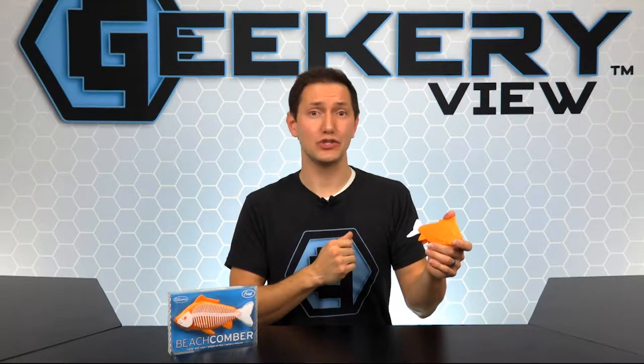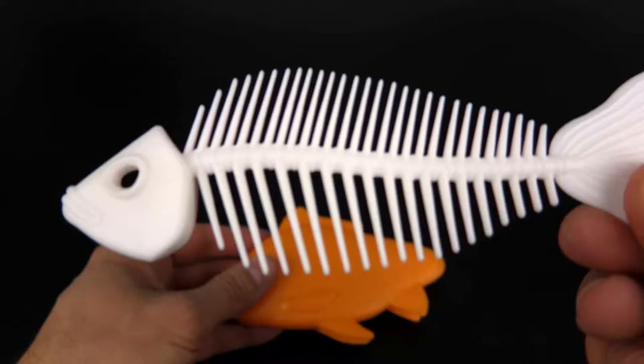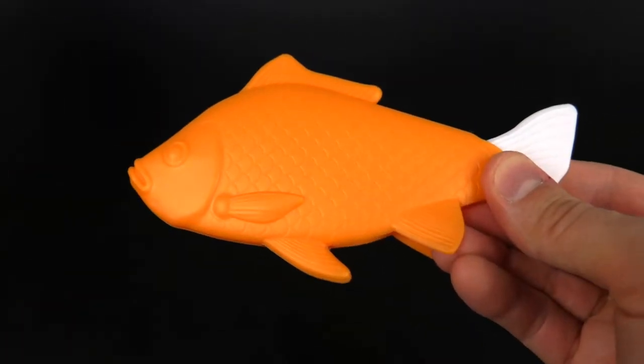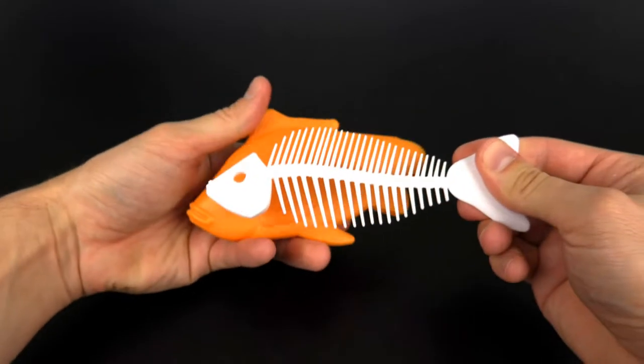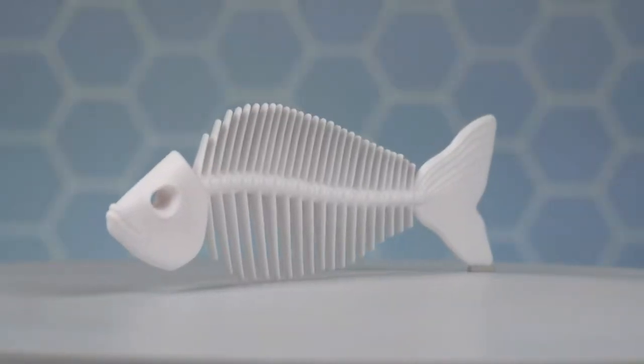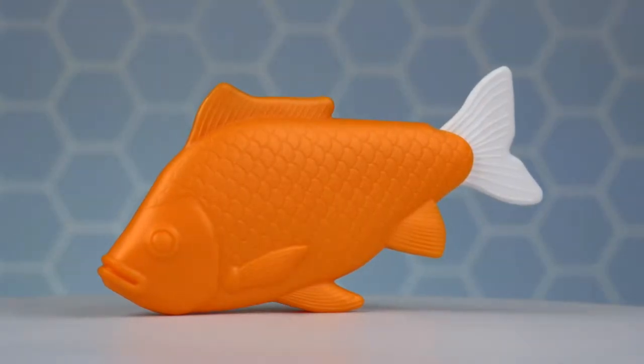Fred has so many great products, and this fish comb and case is sure to improve your hairstyle. It'll help you look more sophisticated. This comb fits into a soft silicone sheath that looks just like a fish. When it's time to comb your hair, simply remove the fish skeleton and start combing. The comb is made of durable polypropylene, and the tail acts as the handle as you comb your hair.